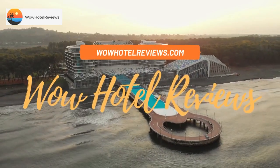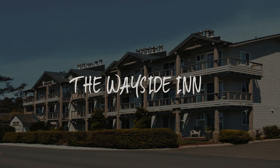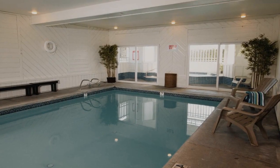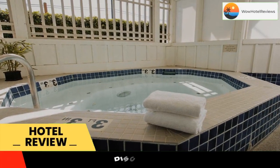Hello guys. Welcome to Wow Hotel Reviews. Today I am reviewing the Wayside Inn. It's a three-star hotel. Please use our booking.com link in the description to book the hotel and get good pricing.